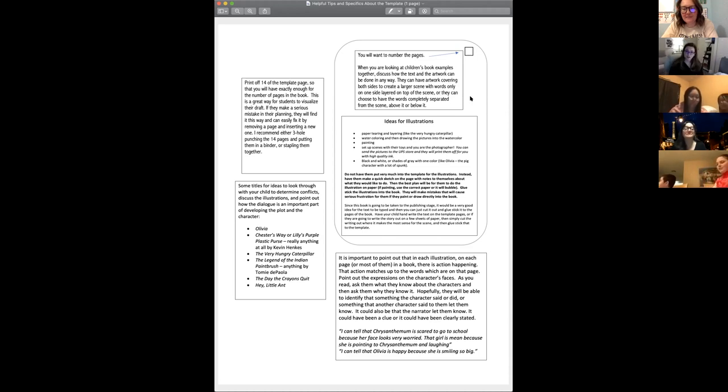The very first thing you're going to do is use children's books to teach your child how to write their own story. A lot of this workshop will take you through that process. When you're looking at children's book examples together, discuss how the text and artwork can be done in any way. There are so many awesome ideas — artwork covering both sides, words only on one side, words all over. Show them a wide range of different types of illustrations.